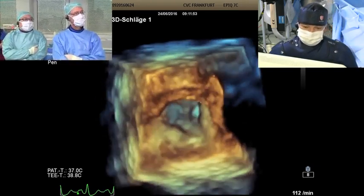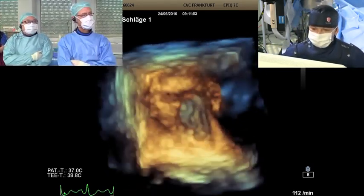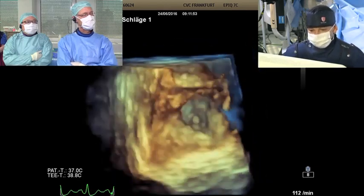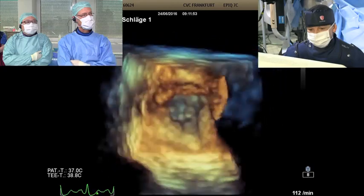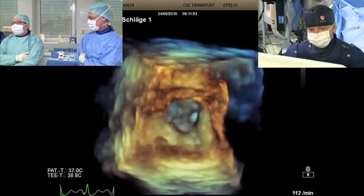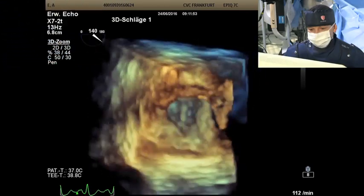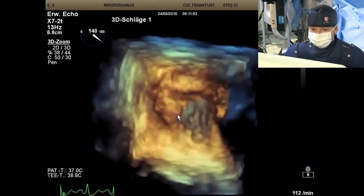This is the first TEE, but the lady was on Xarelto until 48 hours ago. John, on this 3D picture, I would say for me it is just muscle dividing into two lobes. On this side is the anterior lobe and here is the posterior lobe.